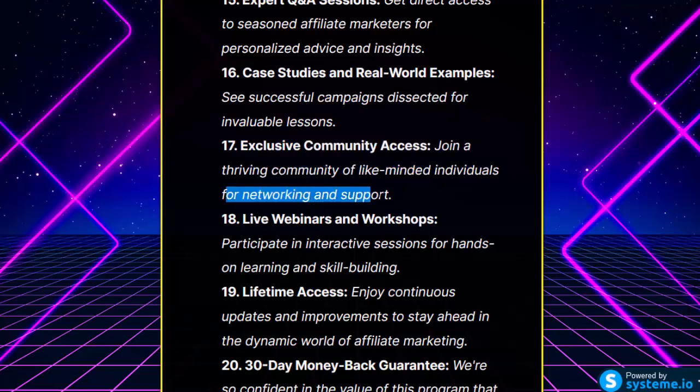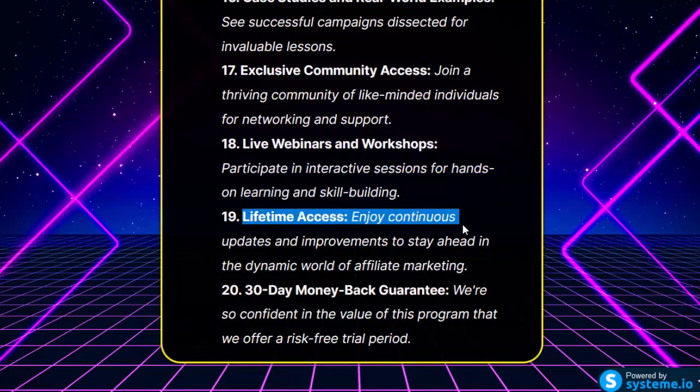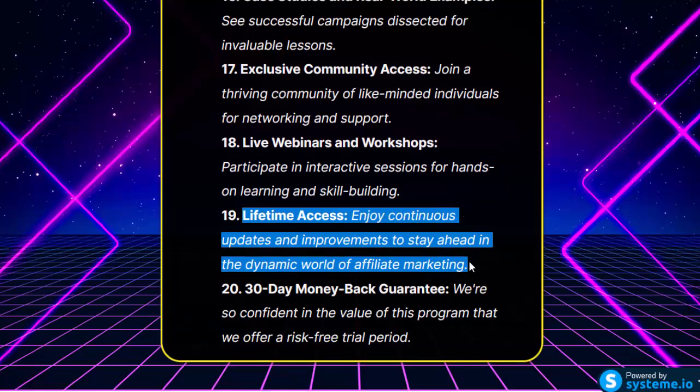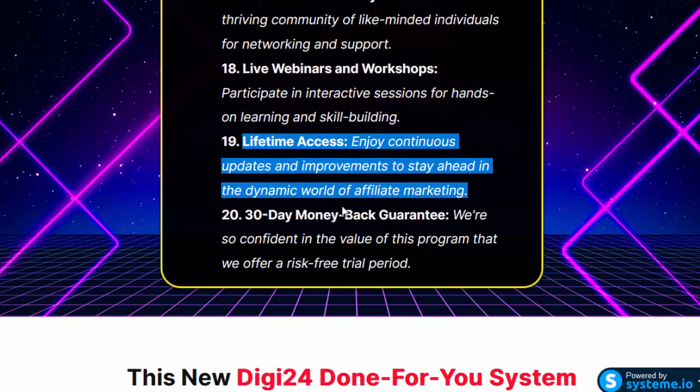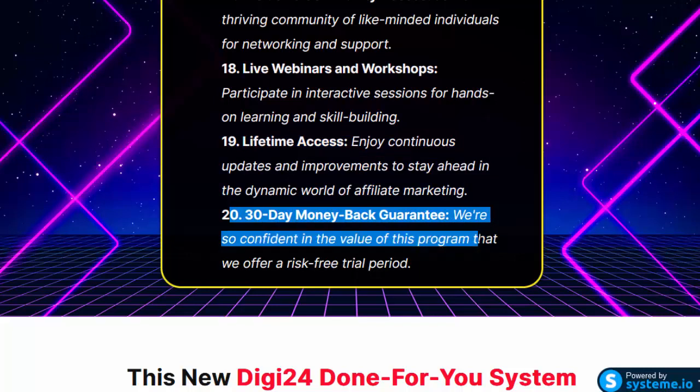Live Webinars and Workshops: participate in interactive sessions for hands-on learning and skill building. Lifetime Access: enjoy continuous updates and improvements to stay ahead in the dynamic world of affiliate marketing. 30-Day Money-Back Guarantee: we're so confident in the value of this program that we offer a risk-free trial period.